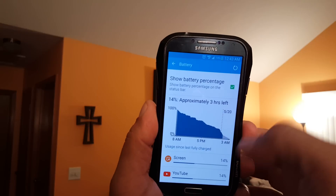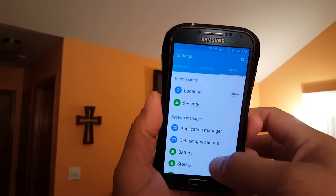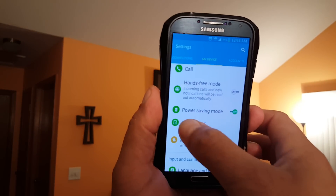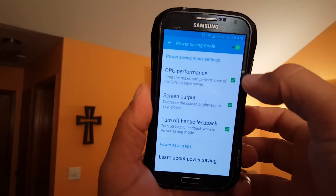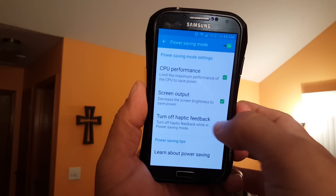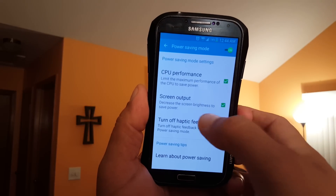Let me show you the power saving mode setup I have right now. There are three different options: CPU performance, screen output, and turn off haptic feedback — the vibration every time you press on something.